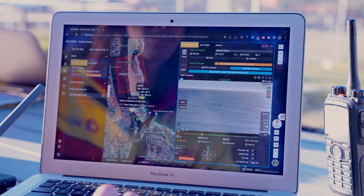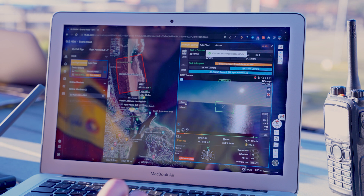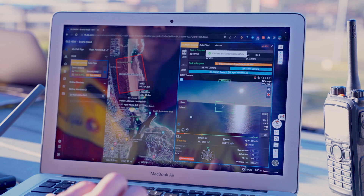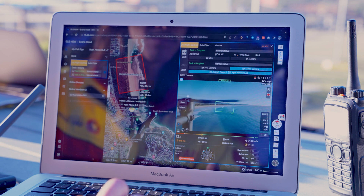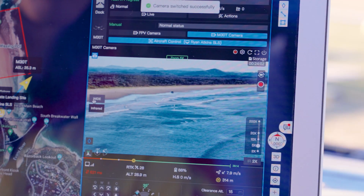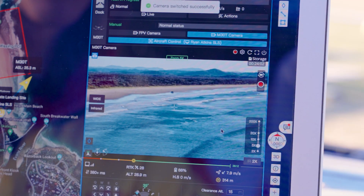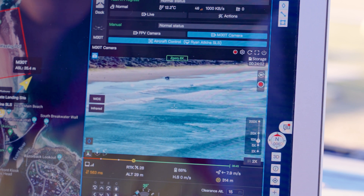All the information being captured from the drone will be relayed in real time directly to the Mission Control from the dock into the cloud with Flight Hub 2. The operator is able to both broadcast a message and analyse the data captured from the payloads, which consists of a thermal imaging camera, wide-angle views and a powerful hybrid zoom camera, all used to look for the responsible shark and any beachgoers within the vicinity.